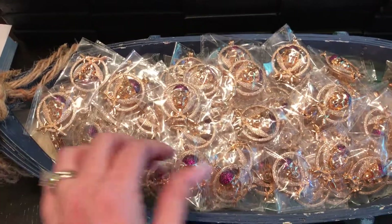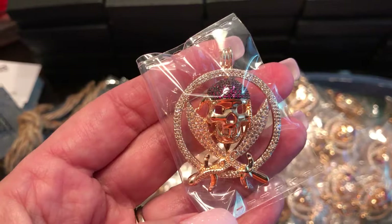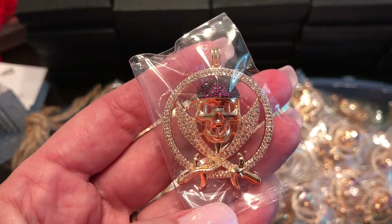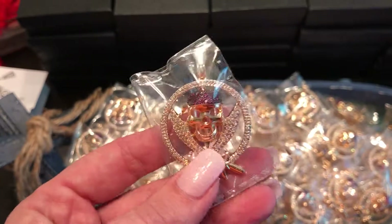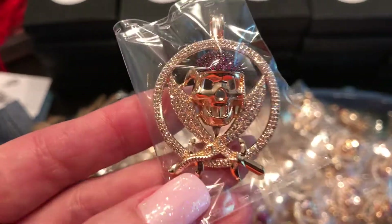These are our new pirate pearl cage pendants. We're calling this one the Jolly Roger. This one is limited edition 100. They are gold plated pendants with crystal accents.